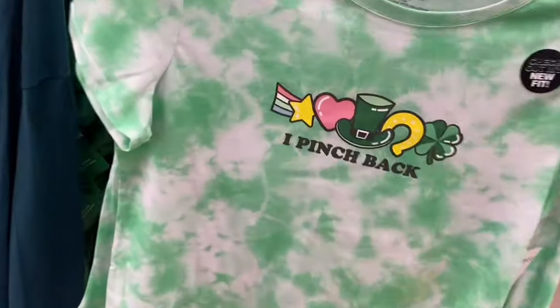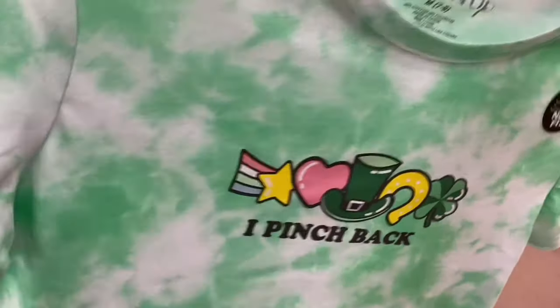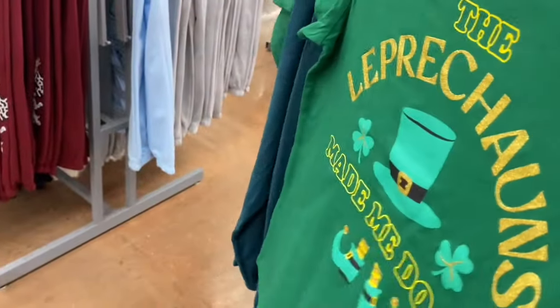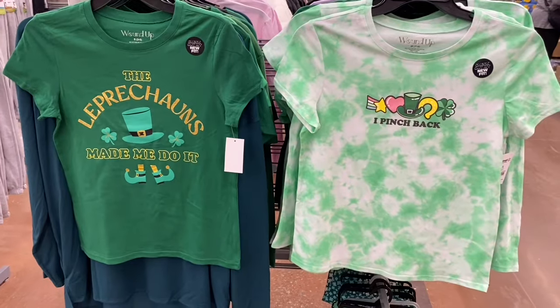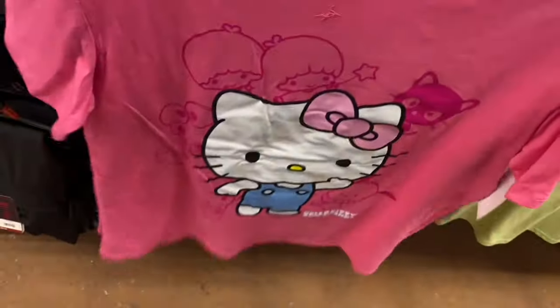They also have what look like new Levi's Signature Strauss Mid-Rise Skinny Pants for $24.98, and High-Rise Skinnies with distressing at the knee. There's a new St. Patrick's Day shirt by Wound Up for $5, extra small to 3XL — it says 'I Pinch Back.' And another Wound Up shirt for $5 that says 'The Leprechauns Made Me Do It.' These are some of my favorites they've had.